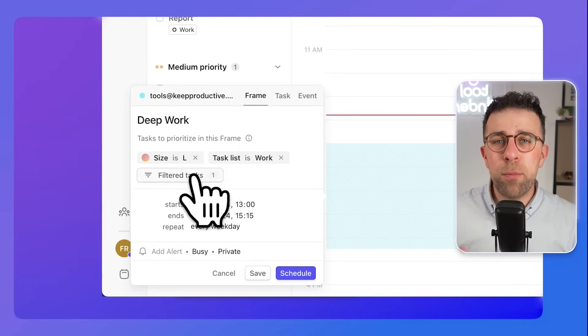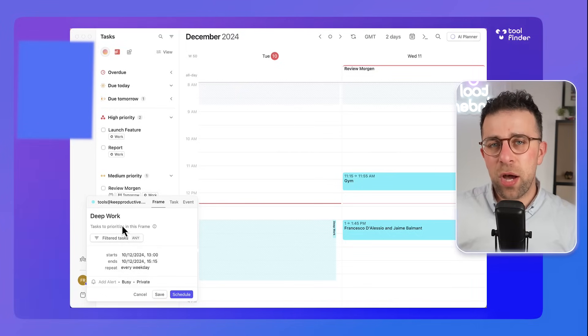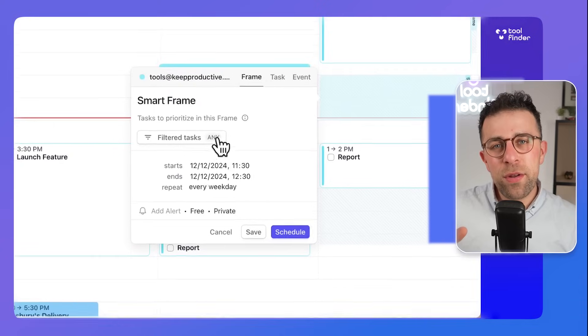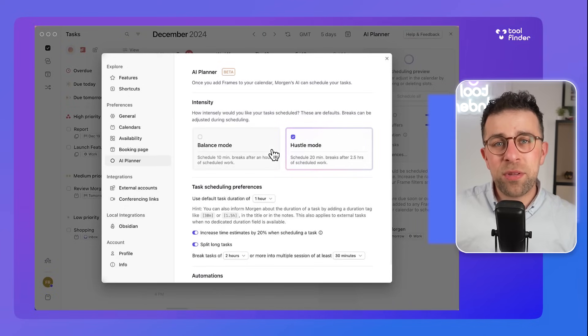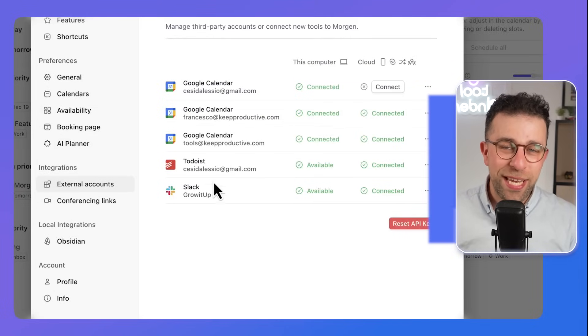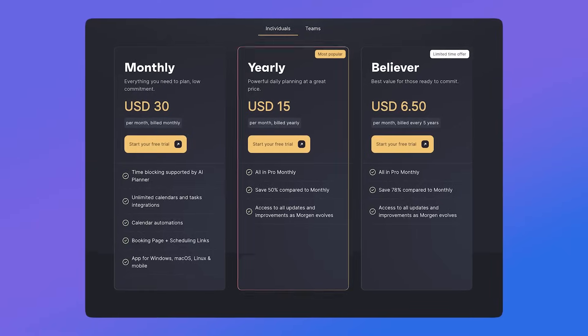Number seven is Morgan, which looks like a calendar app but has task management functionality. You can use time blocking and their more recent AI features to block time using something called Smart Frames. You set up these Smart Frames to block periods of time when you typically do a certain type of work — for example, emails or low-level administration on Monday mornings. The Smart Frame will then import tasks from other apps and automatically allocate them to the right period based on your priority levels. Morgan is a really good-looking application and priced fairly reasonably compared to other options on this list.